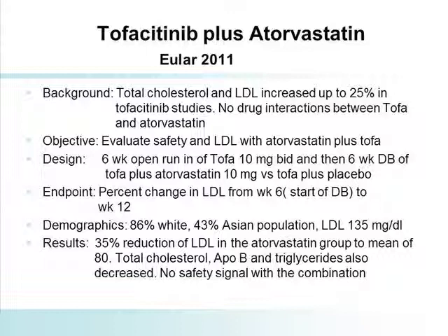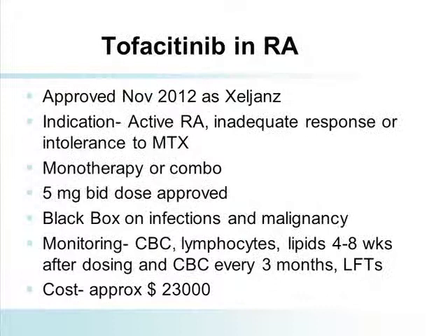Because of the increase in lipids, a study was done looking at the impact of lipid-lowering drugs. The sponsor makes the largest-selling lipid-lowering drug in the world, so they combined it with that molecule. Ian McGinnis did an open study of TOFA at 10 milligrams, then randomized patients to six weeks of atorvastatin at a low dose or placebo. They demonstrated that when you add atorvastatin, you're able to normalize back the LDL — which is important from a clinical standpoint.